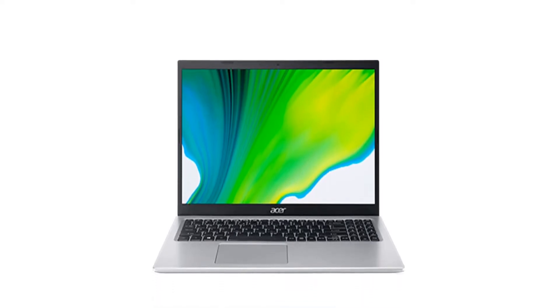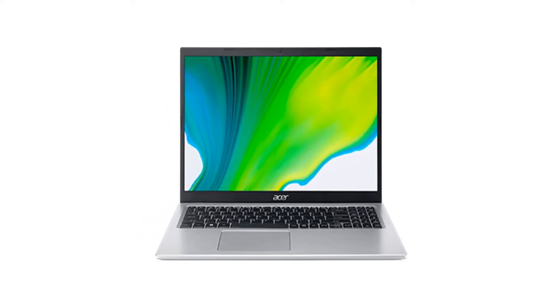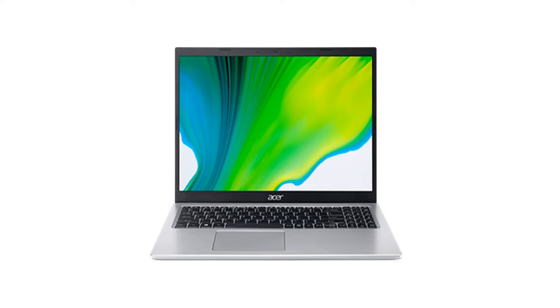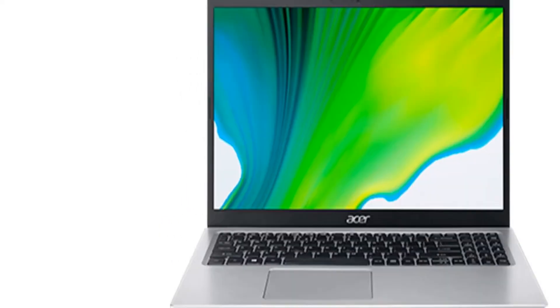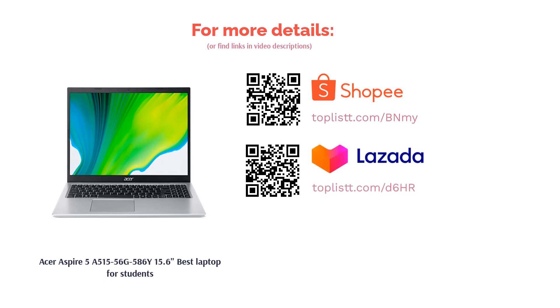The laptop is designed to be ultra-portable at just 1.65kg. Its multi-core processor is good enough for Microsoft Office applications and web browsing. The keyboard feels just right for typing, while the overall battery life is decent enough, lasting about 7 to 8 hours.